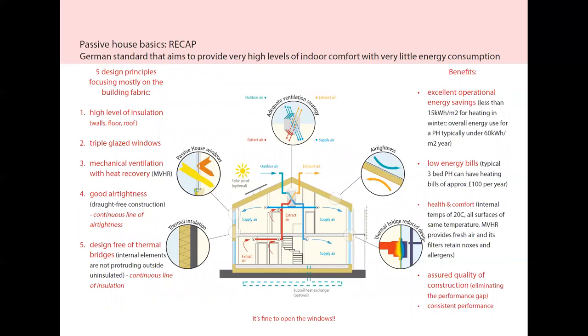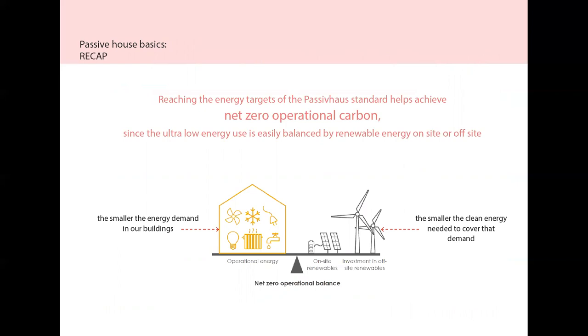A quick recap of the five design principles, which focus mostly on the building fabric: high level of insulation for walls, floor and roof; triple glazed windows so that the performance of the windows closely matches the performance of the other building elements; mechanical ventilation with heat recovery, which drastically reduces the need for heating or cooling in the building; good air tightness to remove any drafts; and design free of thermal bridges to make sure there are no internal elements protruding outside uninsulated. The benefits are excellent operational energy savings, low energy bills, health and comfort, and an assured quality of construction. Because the energy demand is significantly reduced, this can help achieve net zero operational carbon, since the ultra-low energy use is easily balanced by renewable energy on-site or off-site.